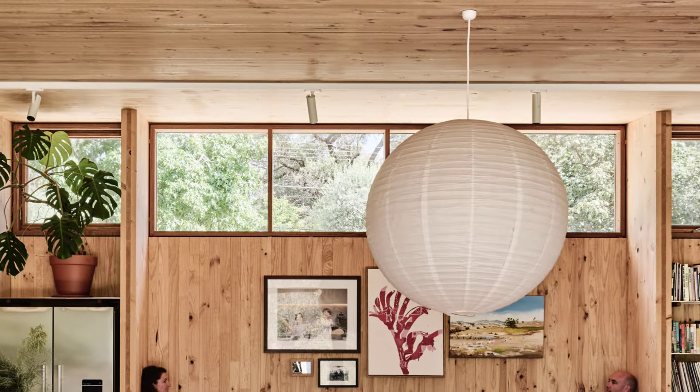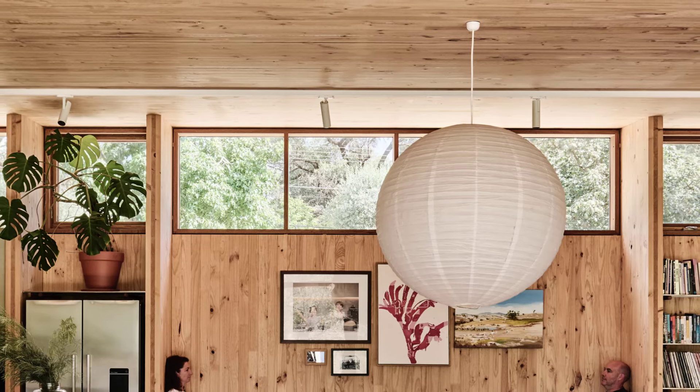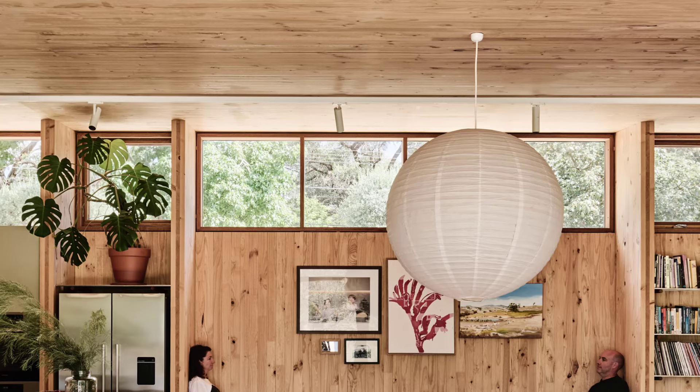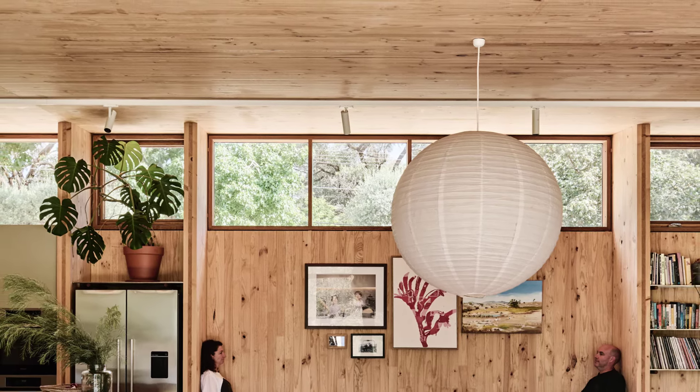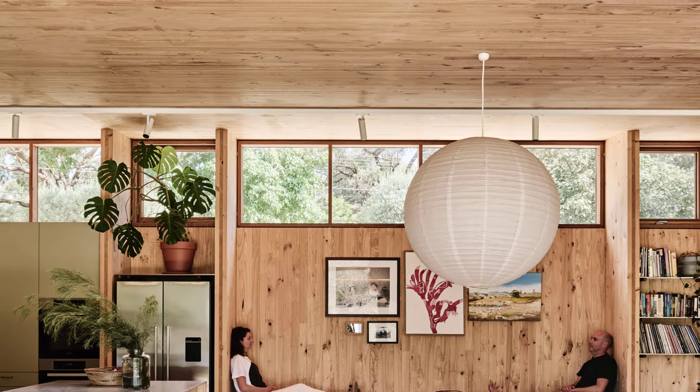The home's design maximizes solar ingress and shading. Eaves over the windows allow deep sun penetration in winter while limiting it in summer. High-level clerestory windows provide stunning views of the tree canopies and capture sea breezes to cool the house.